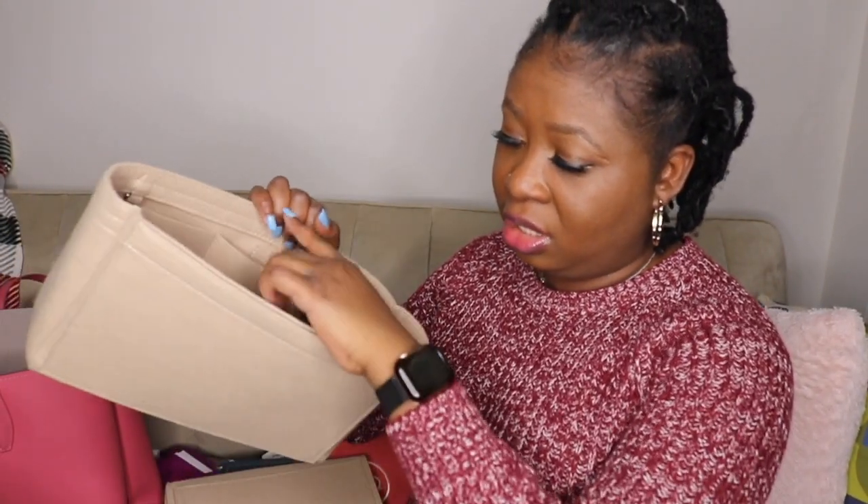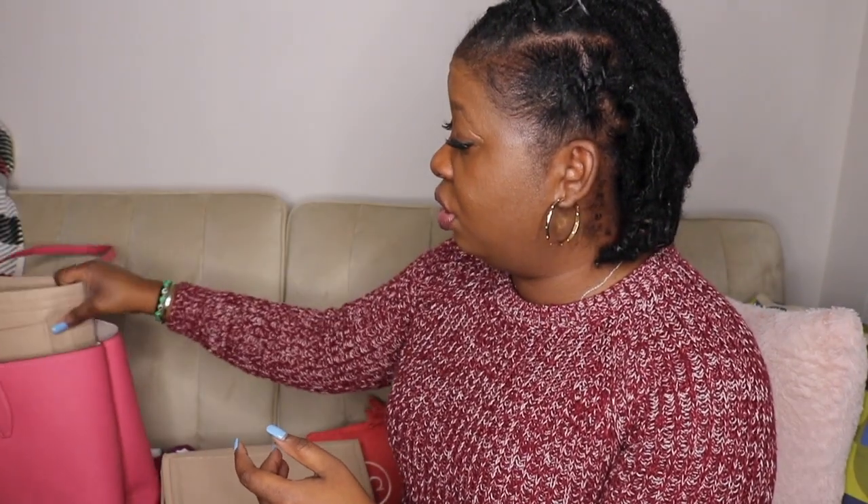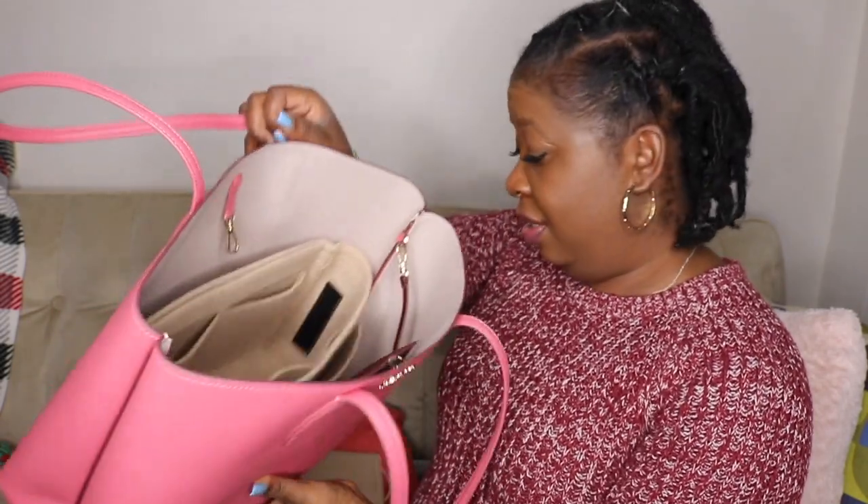This bag did not come with pockets — it literally came with just the attached pouch. So I bought this bag insert from Amazon. It came with two pieces and has a bunch of pockets. I only use one piece — it has two pockets in the front, a big one in the back, and five more little pockets inside. It fits perfectly into the bag. That is what's in my tote.